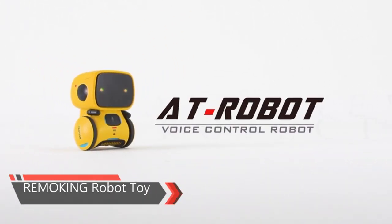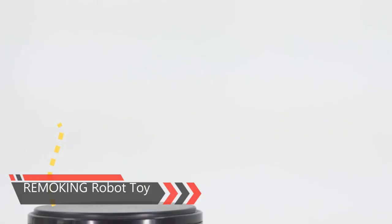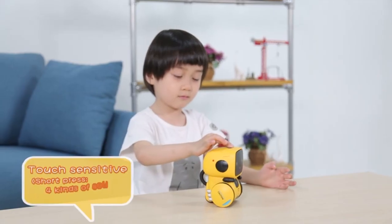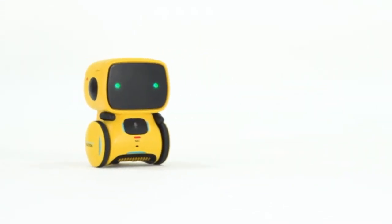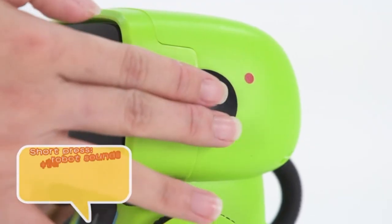This smart robot toy can bring fun to your kids with singing, dancing, and walking. It can also talk back to you — long press its head and talk, and it will repeat everything you said. This cute robot toy responds to touch induction to turn left, turn right, walk forward, walk backward, adjust volume, and go into other modes.